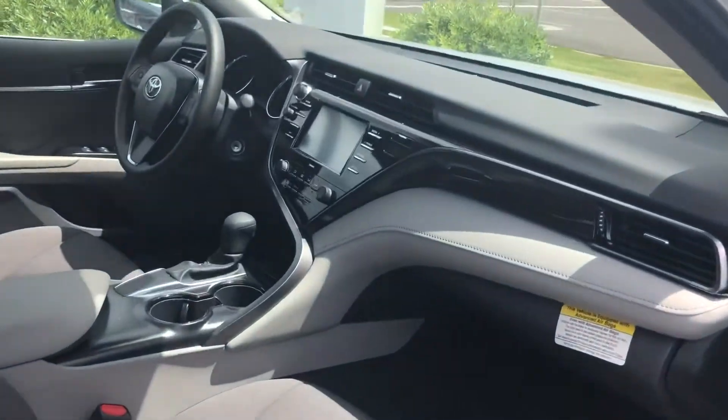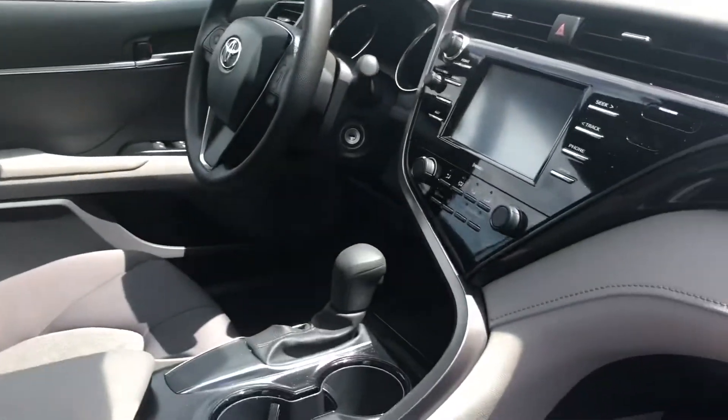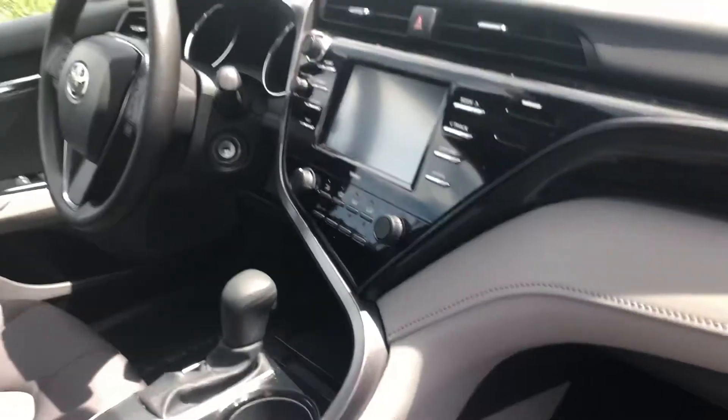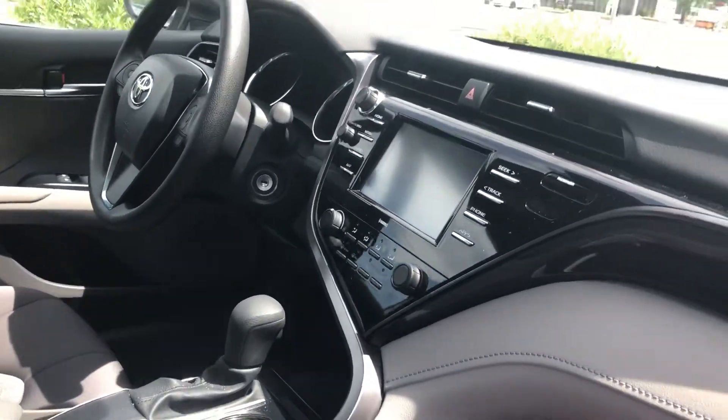Starting off with the interior, you have your cloth seats in the color ash, a touchscreen display with Bluetooth, Apple CarPlay, and XM radio on this vehicle as well. You also have a lot of safety features like dynamic radar cruise control and lane departure alerts.